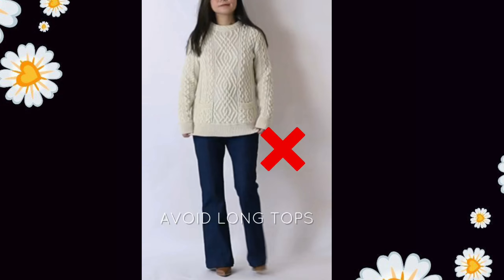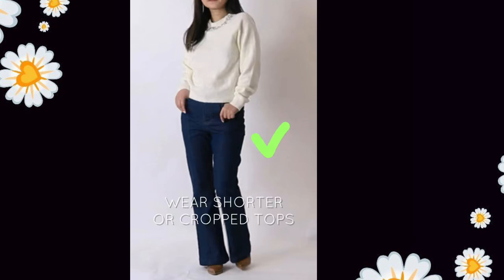The first point is to avoid long tops. When you wear a long top, your body is divided 50-50, which makes you look short. Therefore, you should wear short and crop tops.